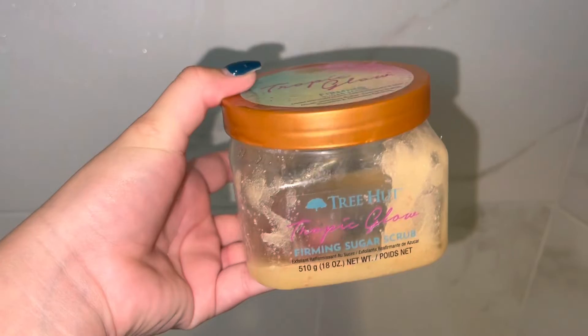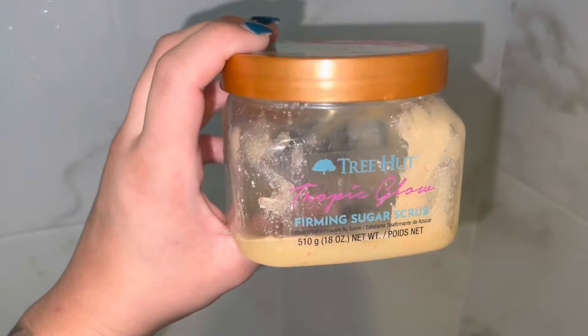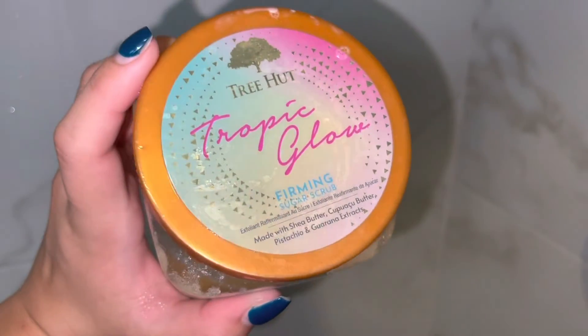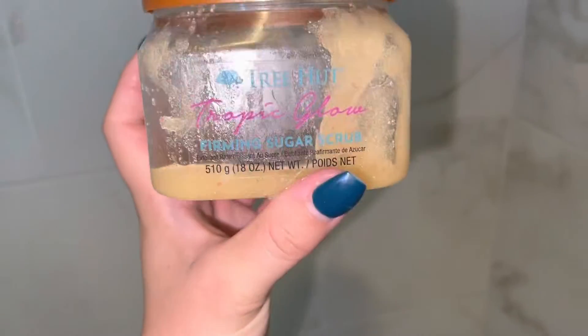After the hair mask, I exfoliate my body with this Tree Hut scrub — y'all need to get you some. This smells so good and it makes your skin glow. After this video there was literally none left because I love using it. I think they're only like seven bucks and I get them from Target, but you can get them anywhere — Walmart, Ulta, anywhere like that. I really do recommend these, guys.